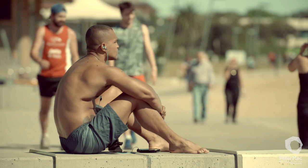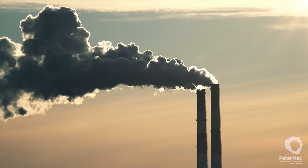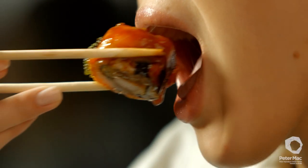Every day we are bombarded by environmental agents that damage our cells — things like UV radiation and chemical exposure such as air pollution and cigarette smoke. Even the by-products of metabolism such as free radicals can damage cells.